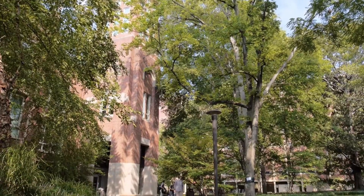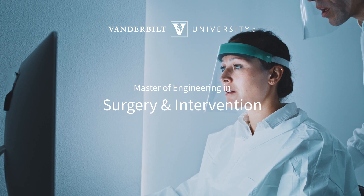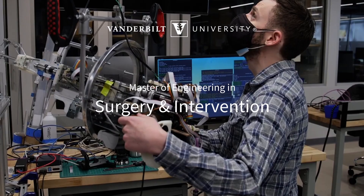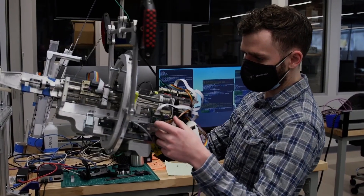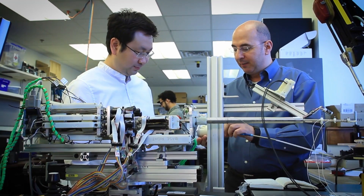Vanderbilt University School of Engineering, in conjunction with the Vanderbilt Institute for Surgery and Engineering, has created a new program that is at the forefront of advancing this future: the Master of Engineering in Surgery and Intervention. Our goal is to build an environment in which barriers between technical and clinical teams are eliminated, where they interact and exchange ideas on a daily basis.